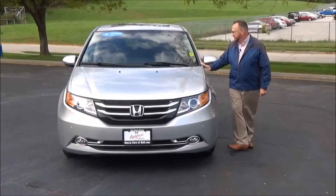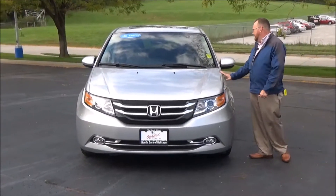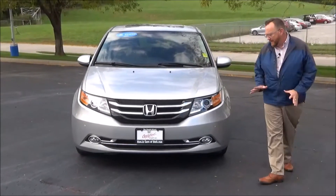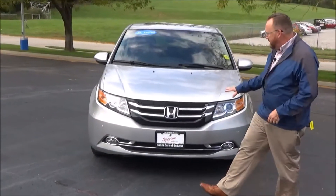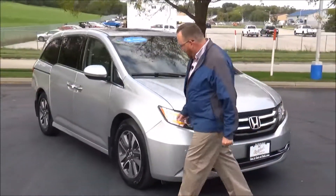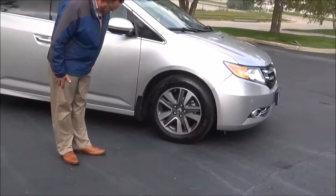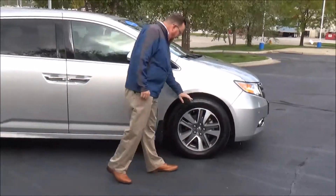Brian Kelly here for Honda Giant to show you this 2015 Honda Odyssey Touring Elite, just came in on trade with only 29,000 miles. It features five mile-an-hour bumpers front and back, chrome accented grille and bumper, parking sensors front and back, fog lights, Lexon covered wraparound headlights, and 18-inch alloy wheels with lots of tread on the tires.